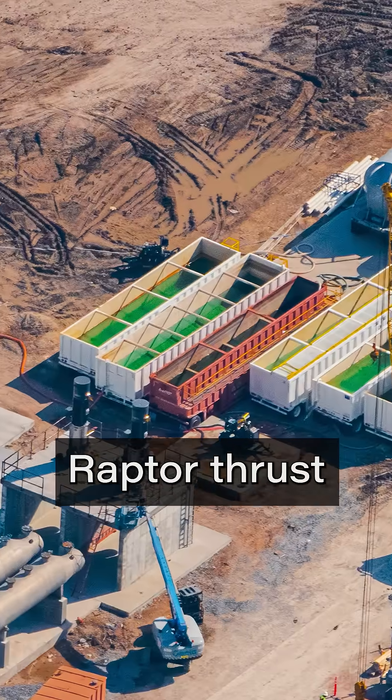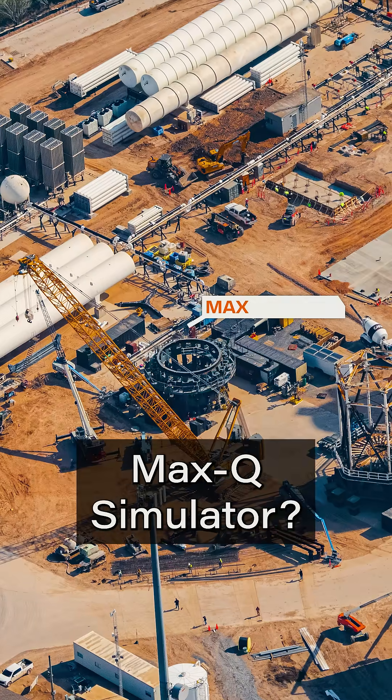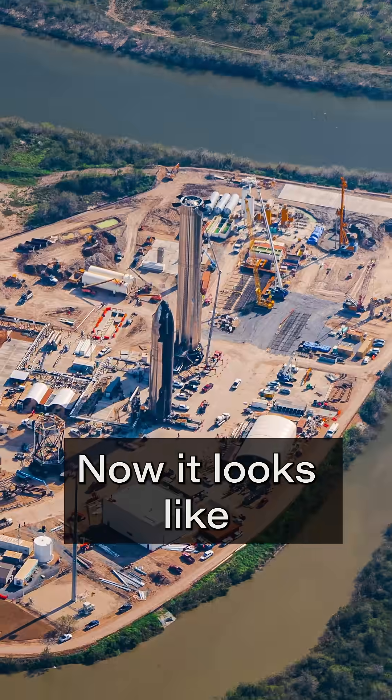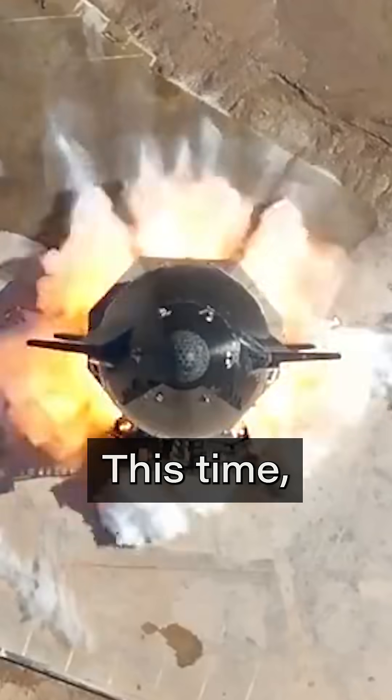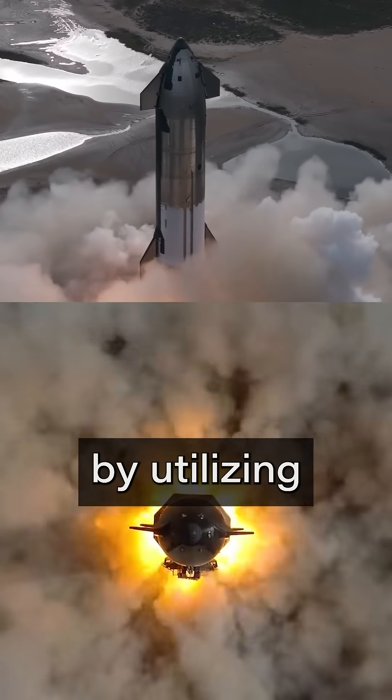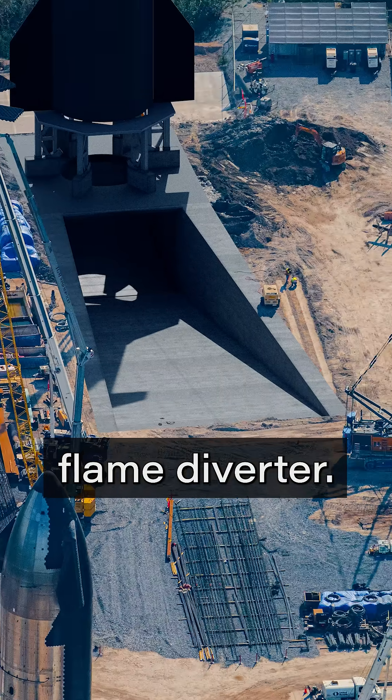Booster test stand? Check. Raptor thrust simulator? Check. Max-Q simulator? Also check. Now, it looks like Massey's is getting its biggest upgrade yet. This time, SpaceX may actually conduct static fires here by utilizing a full-blown flame diverter.